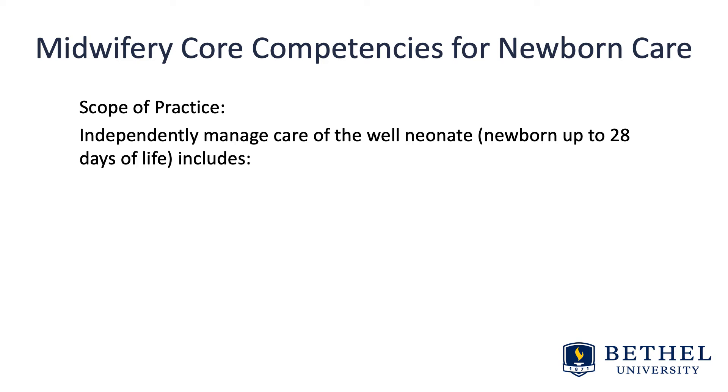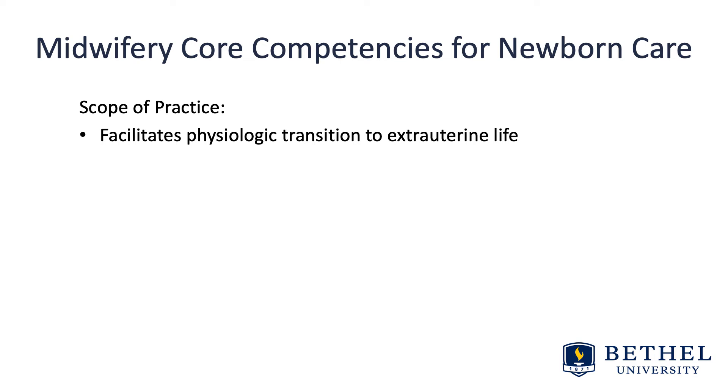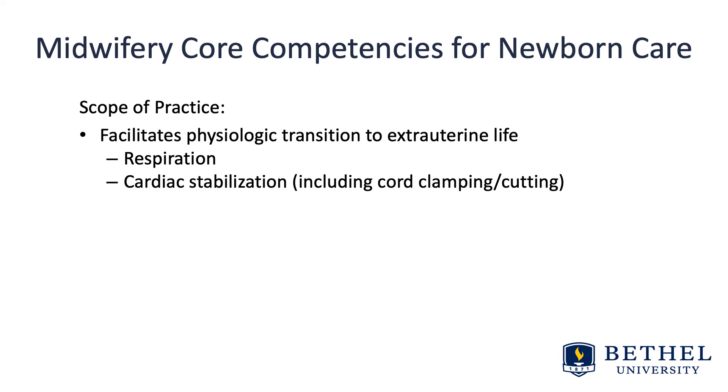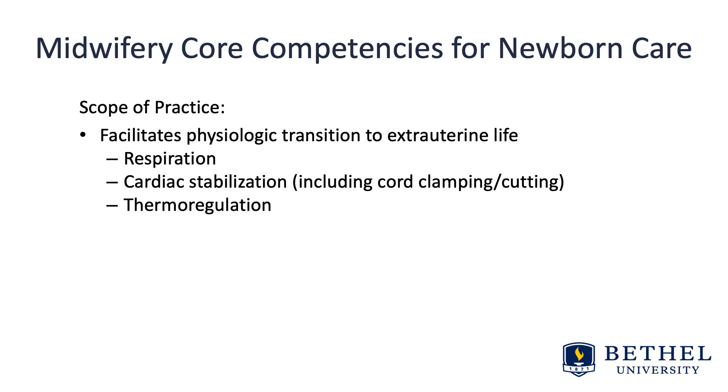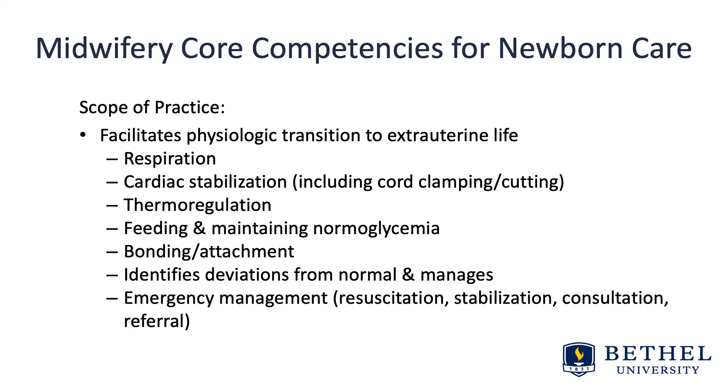Independently managed care of the well neonate — the newborn up to 28 days of life — includes understanding the effects of prenatal and fetal history and risk factors, preparing and planning for birth, facilitating physiologic transition to extra-uterine life (that is, the respiratory transition, cardiac stabilization, thermoregulation, feeding and maintaining normal glycemia of the newborn), bonding and attachment, identifying any deviations from normal and managing those, and emergency management of the neonate including resuscitation, stabilization, consultation, and/or referral as needed.